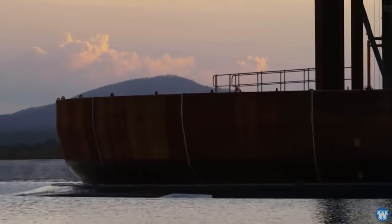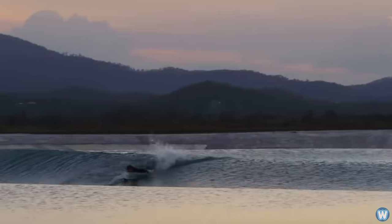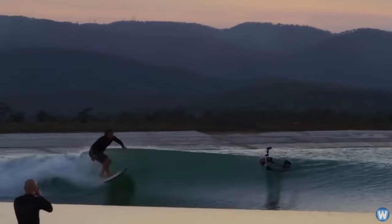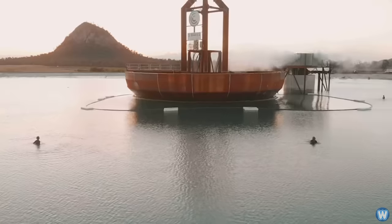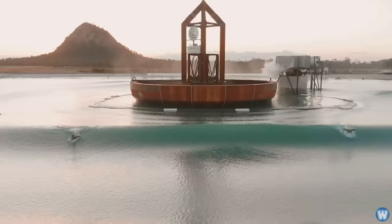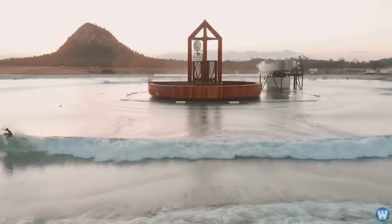Sitting in the middle of a man-made lake in Queensland, Australia, sits a giant machine that creates waves designed for surfing. The giant wave machine uses a large metal donut to generate concentric swells in the centre of a lagoon. The metal donut itself is filled with ballast to weigh it down and is so heavy it weighs 1,400 tonnes, or as much as three Boeing 747s.